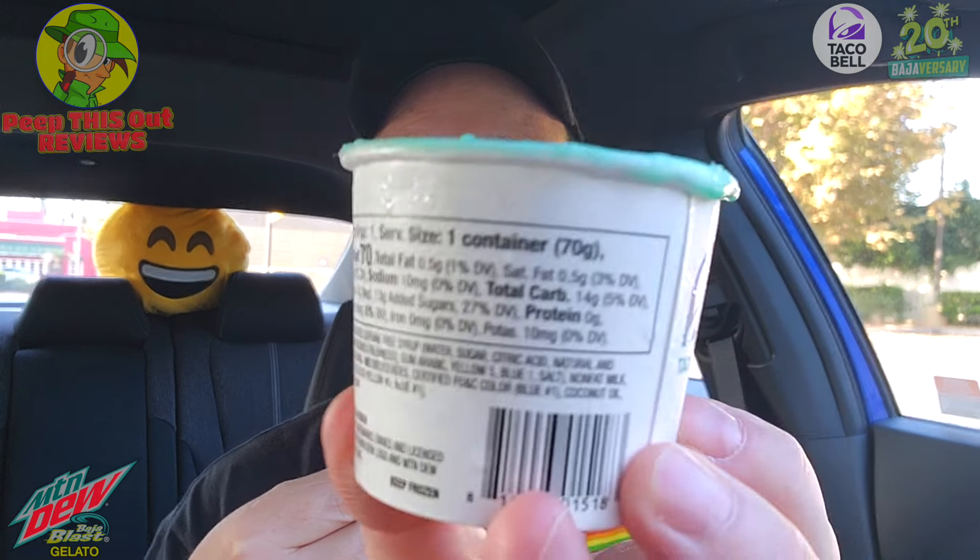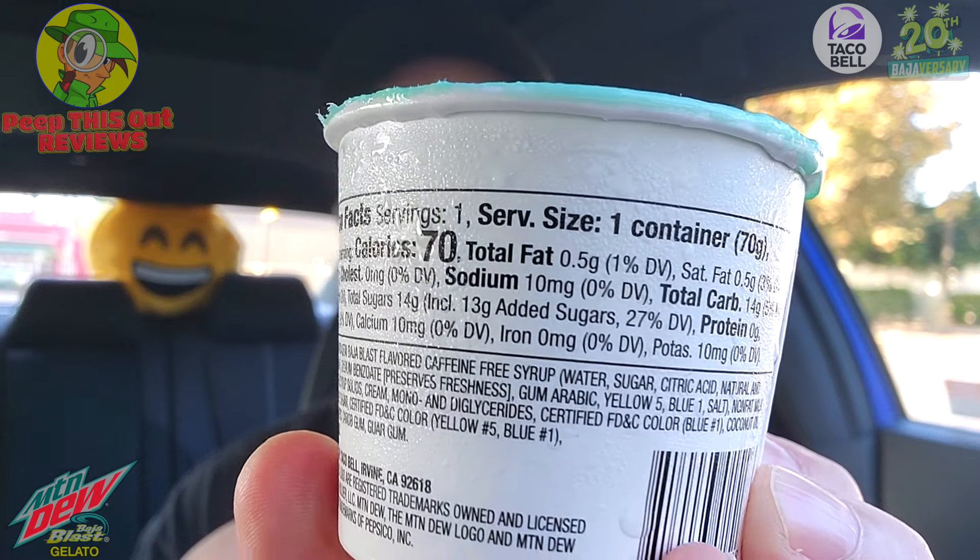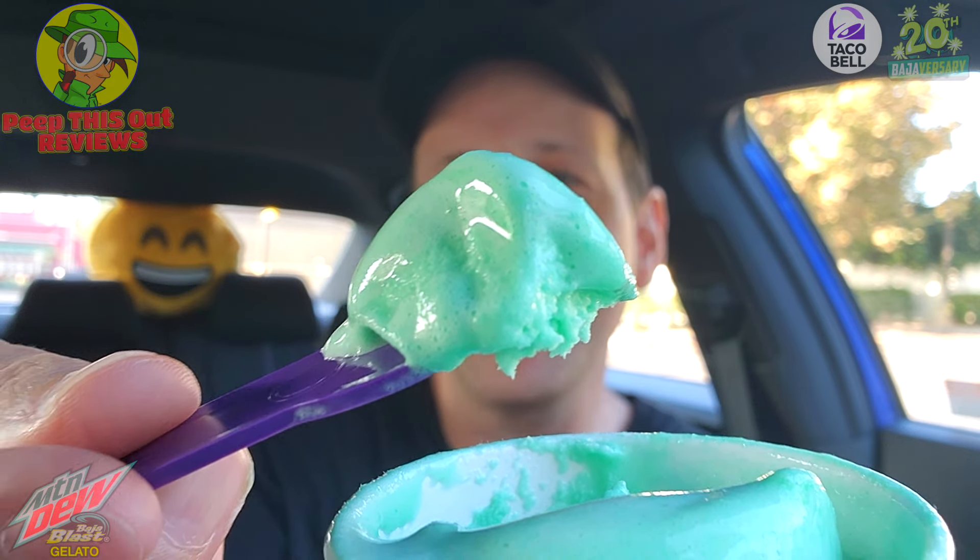One serving on this one — 70 calories. Total carbs are 14g, added sugars are 13g. This is a little bit on the high side sugar-wise, but still very refreshing.